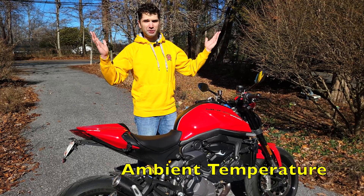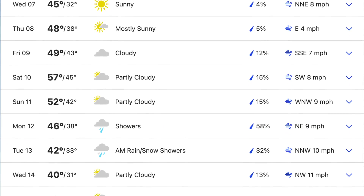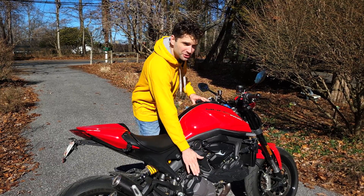Next is the ambient temperature. If you're riding on a cold day your motorcycle engine will be able to cool a lot better than if it's a very hot day. For this Ducati, for example, if it's very hot it gets really uncomfortably hot to ride, especially the temperature coming from the engine.